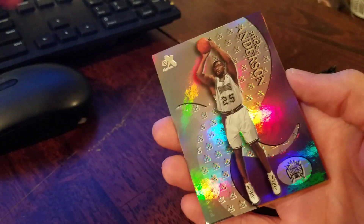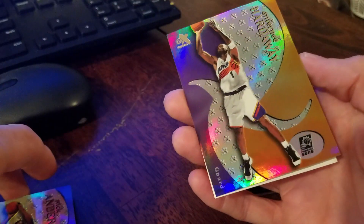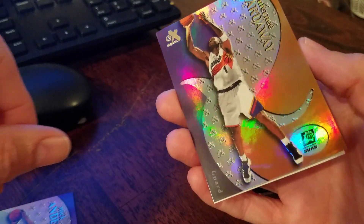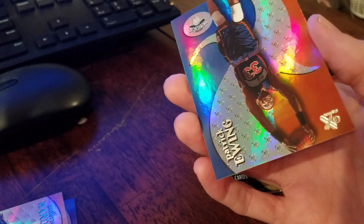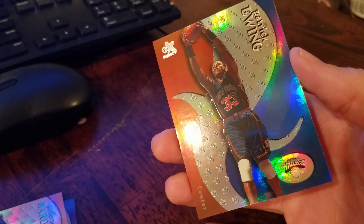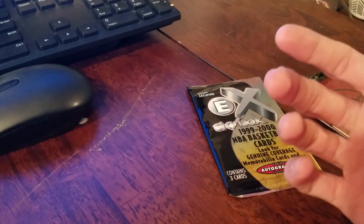We have Nick Anderson, Penny Hardaway, and Patrick Ewing — all base.